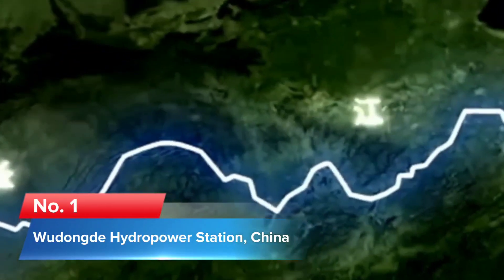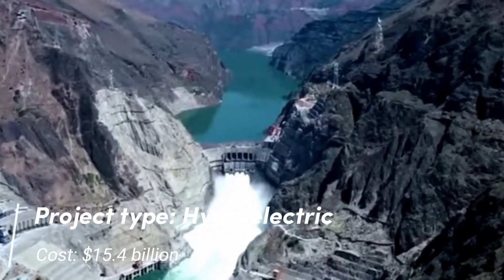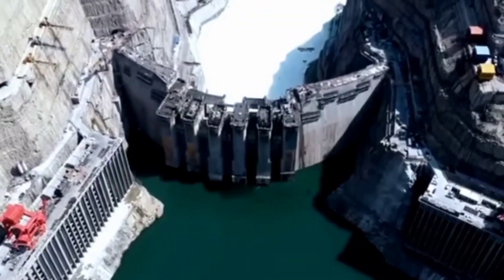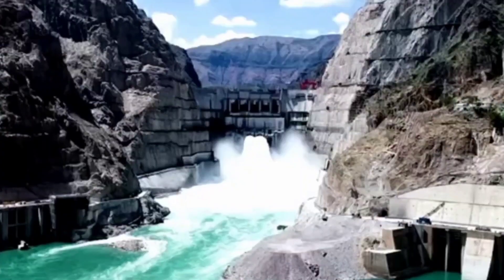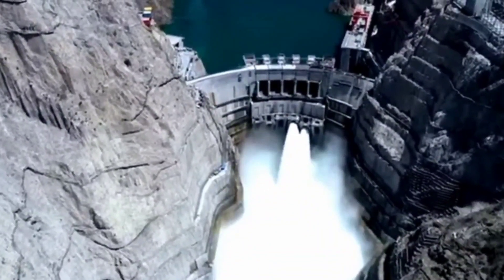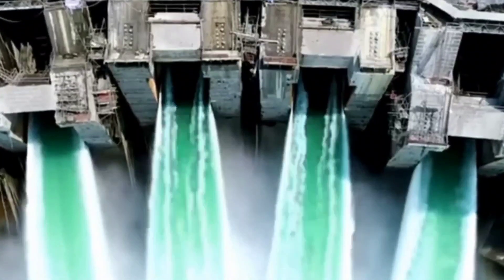Number 1: Wudong Dei Hydro Power Station, China. Project type: Hydroelectric. Cost: $15.4 billion. The Wudong Dei Hydro Power Station is based on the Jinsha River, a tributary of the Yangtze River, and runs through the provinces of Sichuan and Yunnan in southwest China. It has been under construction since 2015 and the first batch of generator sets started producing power in June 2020. By December 2021, the finished dam was expected to be completely operational.